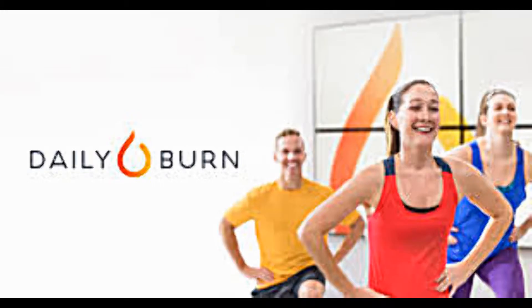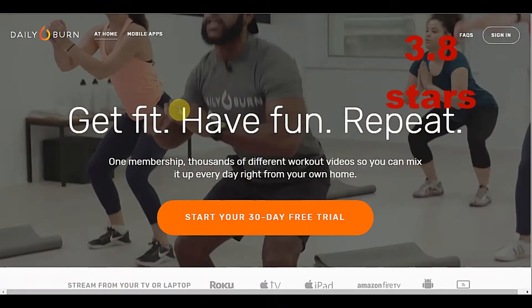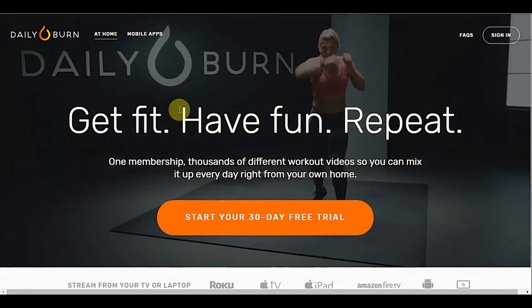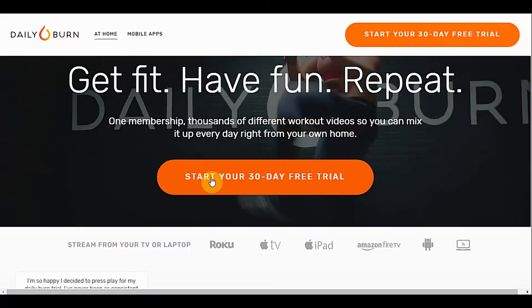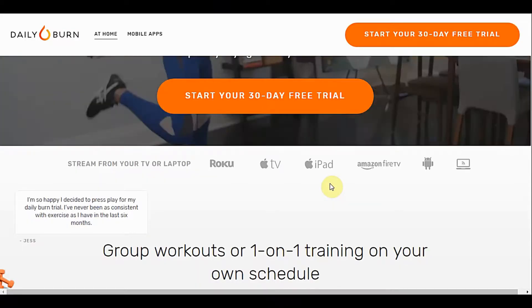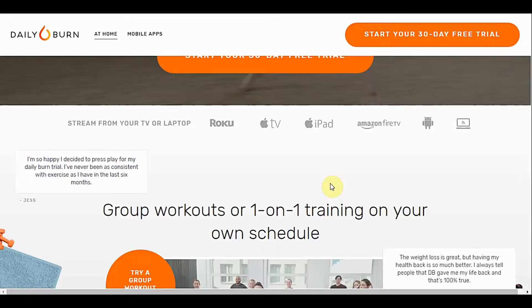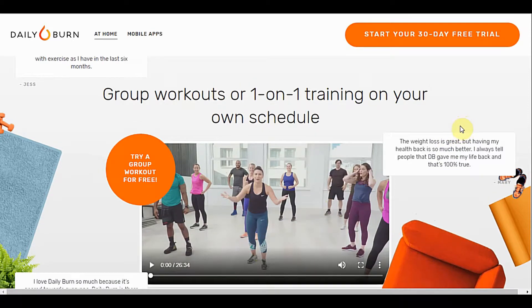Daily Burn has a 3.8 star rating on Roku devices with over 10,000 customer reviews. As you can see right here, Daily Burn is offering a free 30 day trial. Now when you sign up, before you even see the pricing, you have to enter your email and create a password — that's one thing that kind of threw me off. But the pricing for the Roku is $14.95 a month after the free trial.